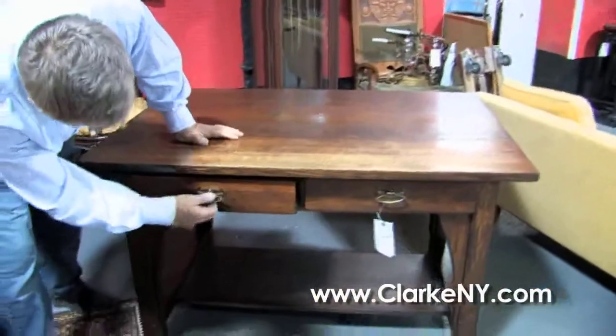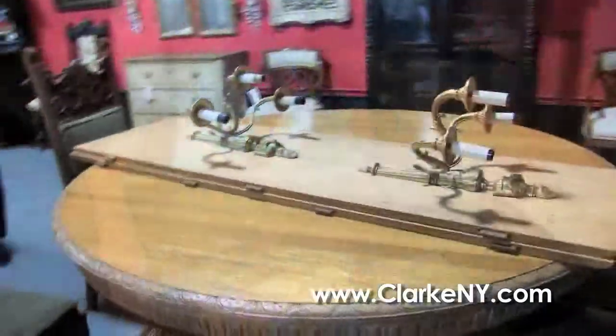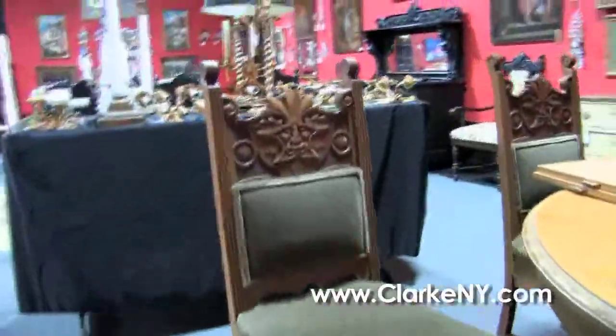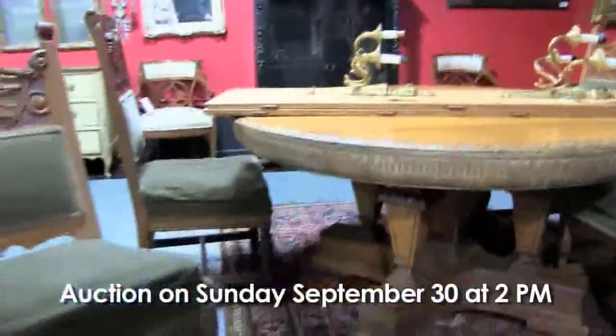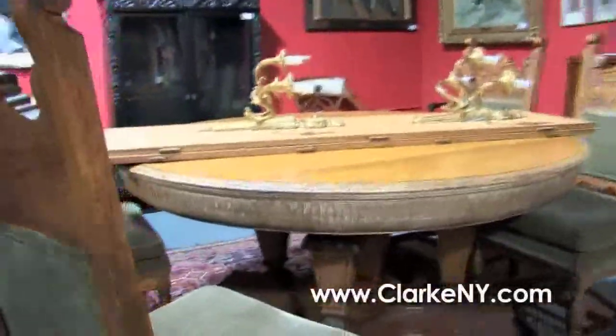Signed Limbert in the drawer, original hardware, original finish. And here Steve, an oak dining room set — we're selling it as a set with a 60-inch diameter round oak table and a set of five oak chairs with the carved North Wind face in the back, beautifully carved, one armchair in the set, and two big leaves to the dining room table.